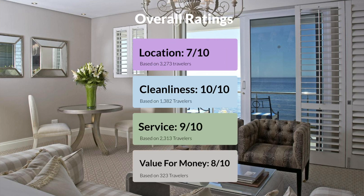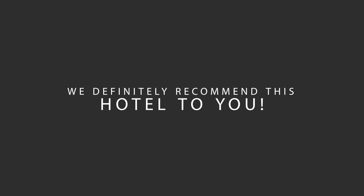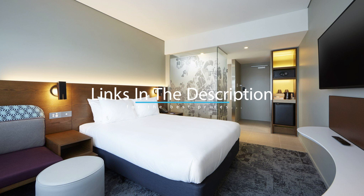Here are our overall ratings for this hotel. Location: 7 out of 10. Cleanliness: 10 out of 10. Service: 9 out of 10. Value for money: 8 out of 10. We would definitely recommend this hotel to you, no matter what type of traveler you are. To get the best price for this hotel, make sure you check out the link in the description. Have a nice trip!